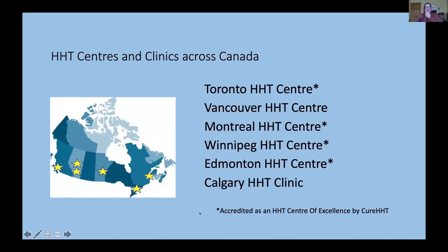Across Canada, we have six HHT centers and clinics. It's not enough, but it's a step forward from ten years ago when we had about half that many. There are areas of Canada with long distances between centers or no centers at all, such as the East Coast. We have a center in Toronto; the Vancouver HHT Center and the Calgary HHT Clinic are also represented here, as well as centers in Montreal, Winnipeg, and Edmonton.